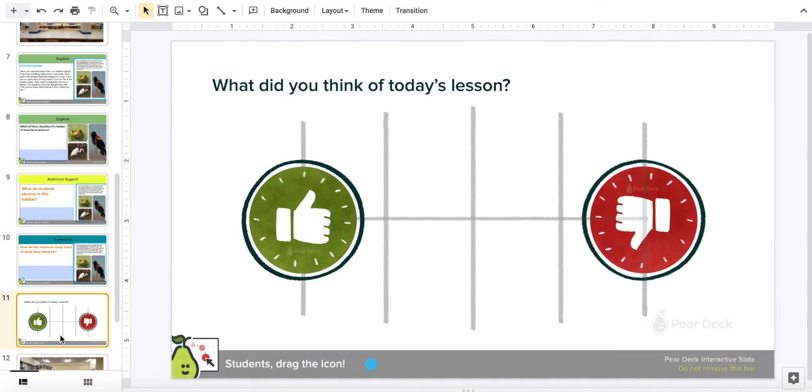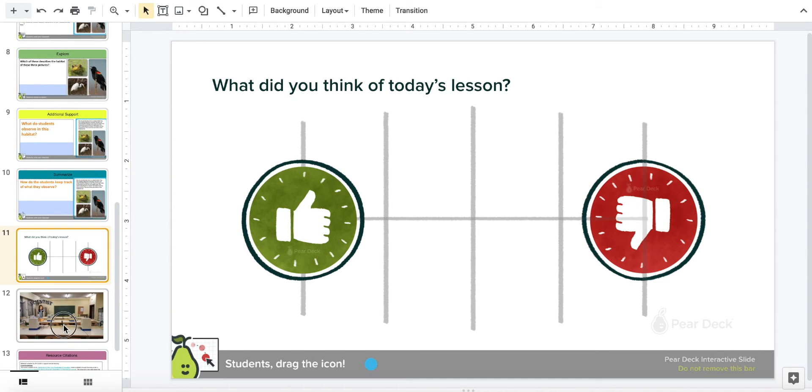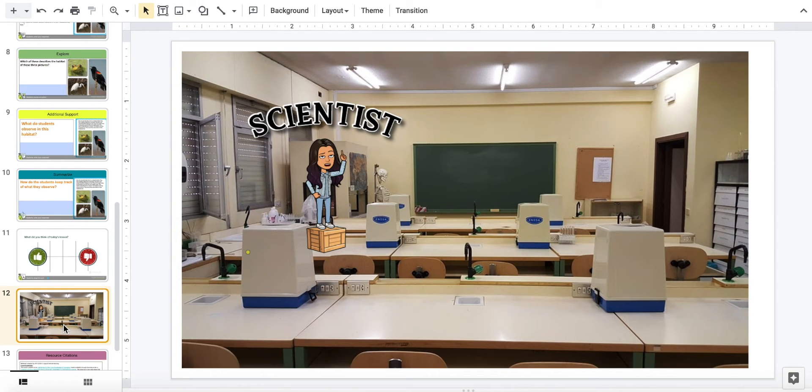Finally, what do you think of today's lesson? Okay, science explorers, we learned what a nature center is and what we find in a nature center. I hope you can visit one soon. Okay, until next time — ciao for now! I hope to see you all in the future. Thank you.